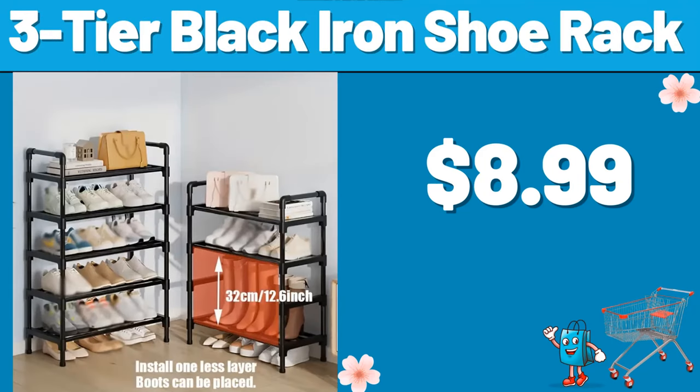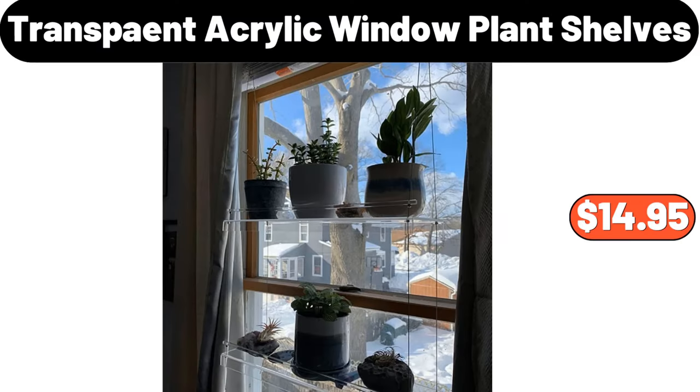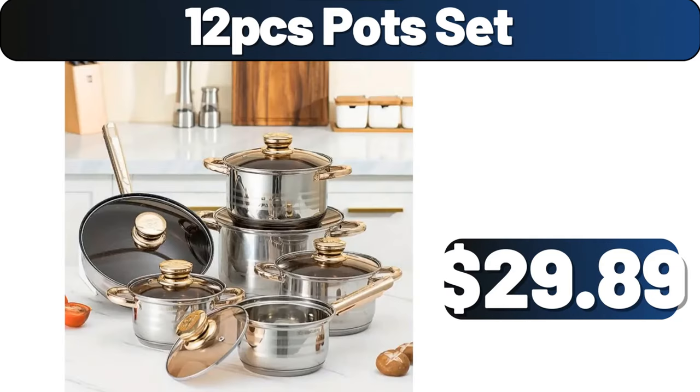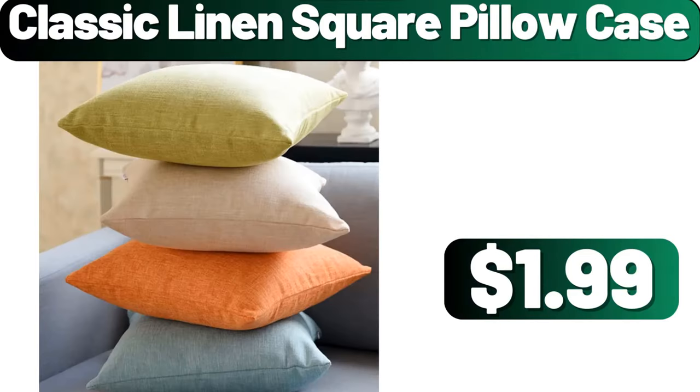3-Tier Black Iron Shoe Rack, $8.99. 8-Piece Wire Dishwashing Cloth, $5.99. Transparent Acrylic Window Plant Shelves, $14.95. Digital Alarm Clock, $4.89. 3-Piece Duvet Cover Set, $11.89. Classic Linen Square Pillow Case, $1.99.